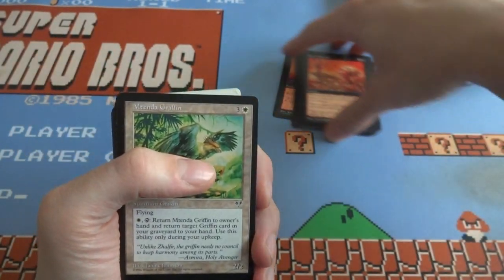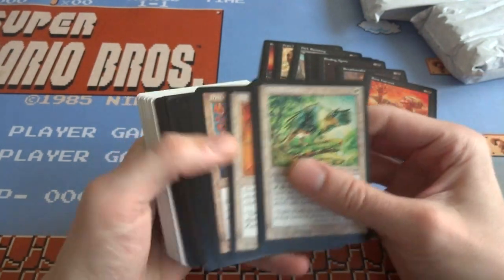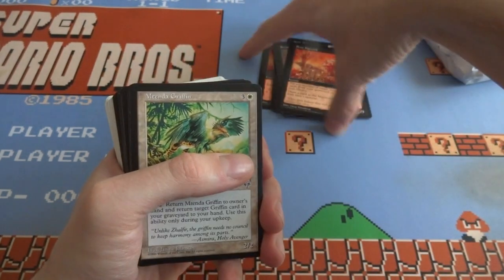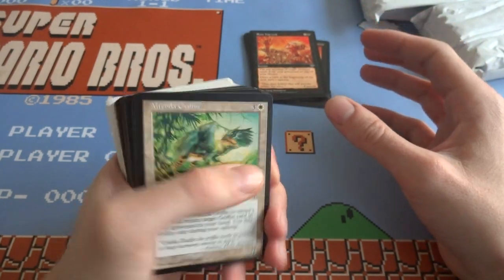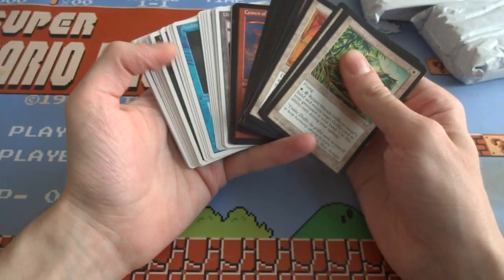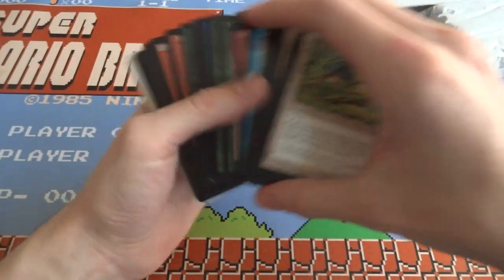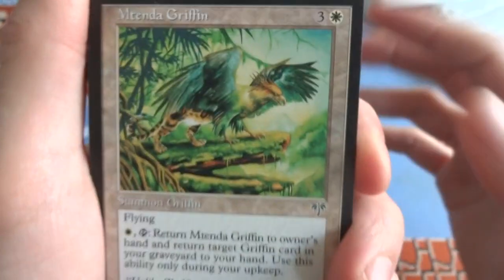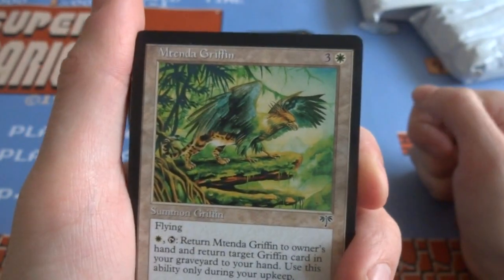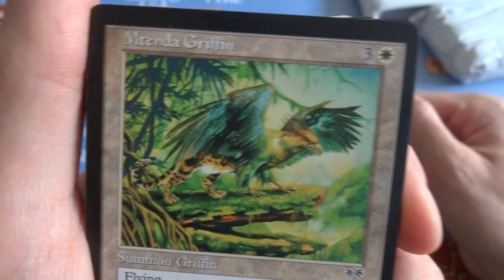It looks like the person I bought this from kind of put them in order, so I might not get that many good cards. It's hard to tell if they already looked through them — the picture wasn't that great, just kind of the back and one of them spread out. It looks like it's going to be black, white — we'll just see. But honestly, I don't buy them to make money. I buy them to have fun and look at some older cards and older art and really appreciate it, because the game is fun and you got to learn where it comes from to enjoy it.